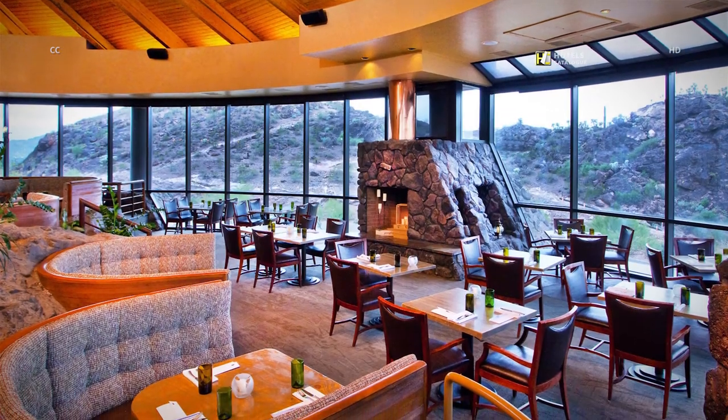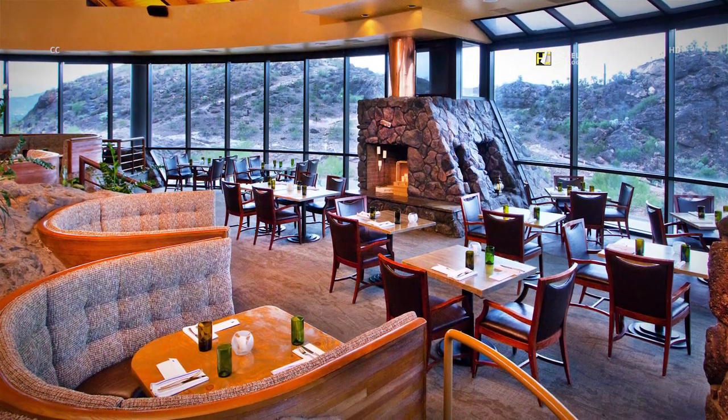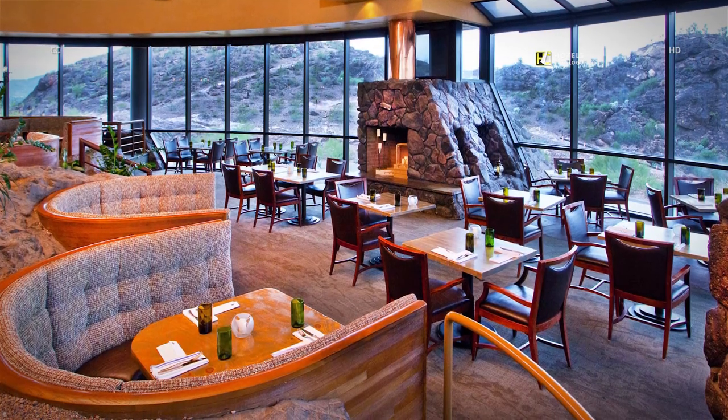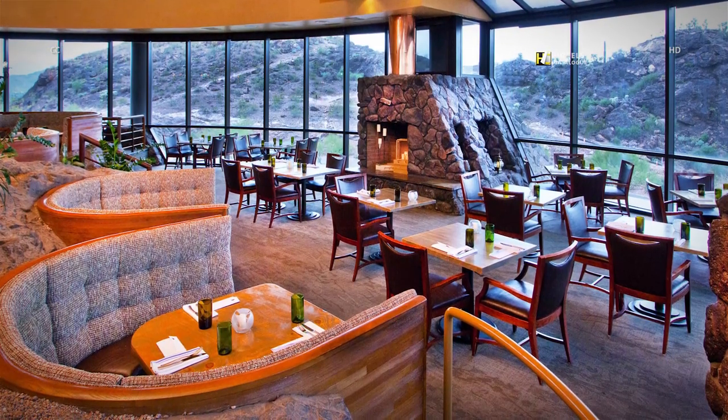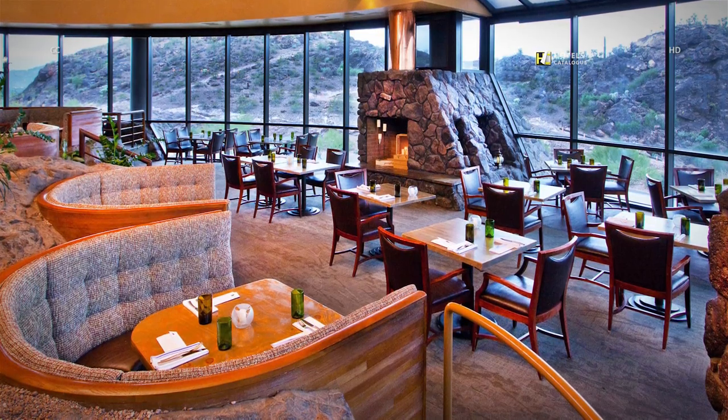Take in beautiful views of the valley on the updated outdoor patio, or take advantage of happy hour featuring house-infused cocktails and scrumptious appetizers in the lounge. Also take a peek as our chefs prepare your meals in the exhibition kitchen.